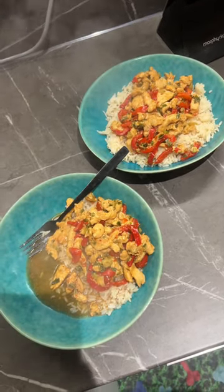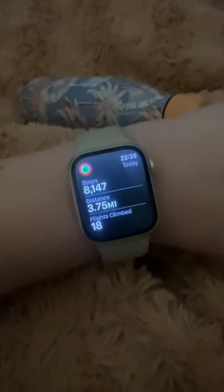For dinner we had this stir fry kit, which I really like to have as a quick and easy meal on a weekday. Hit all my goals for today — yay! I'll see you tomorrow!